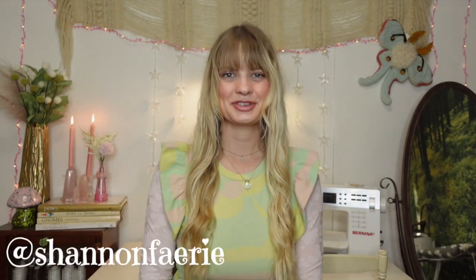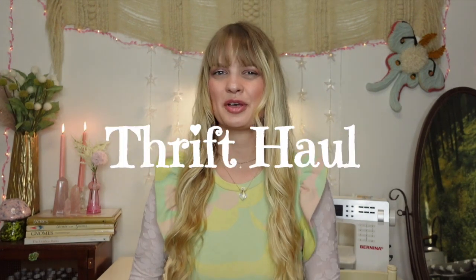Hello! Welcome back to my channel. It's Shannon. I'm excited because today we're back with another thrift haul video.